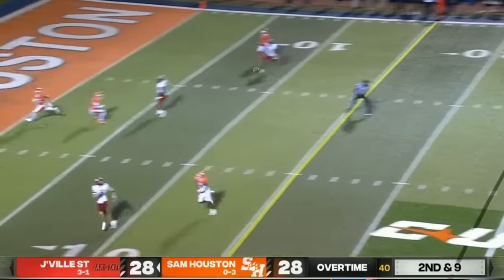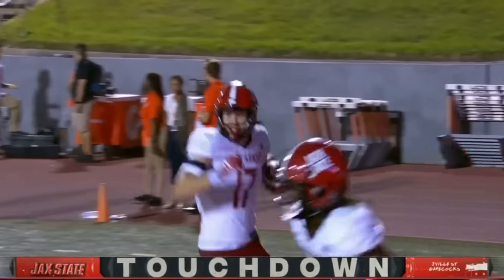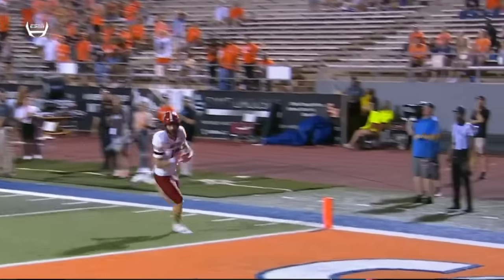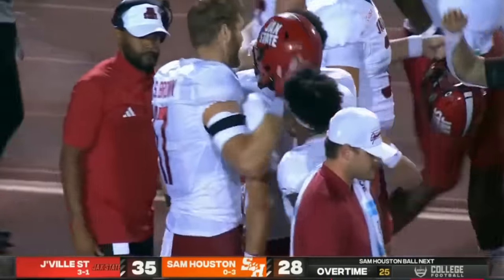He looks to throw on second down and nine, floats it to the end zone — touchdown! A 24-yard score. Great throw by Smothers, wide open on the outside — Sean Brown, the 6'5", 200-pounder, just comes in there. What a drive at the end of the fourth quarter, and then a great throw right there.